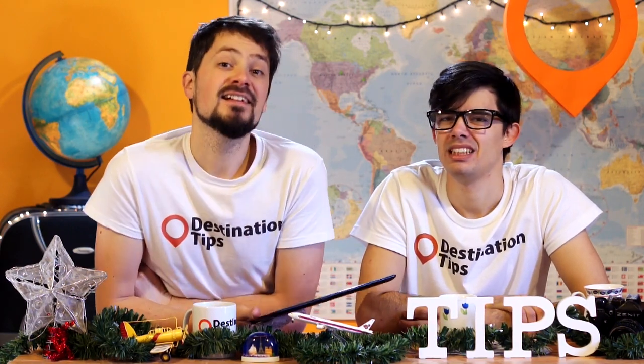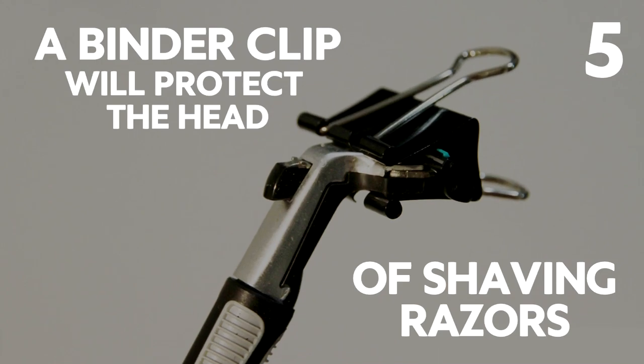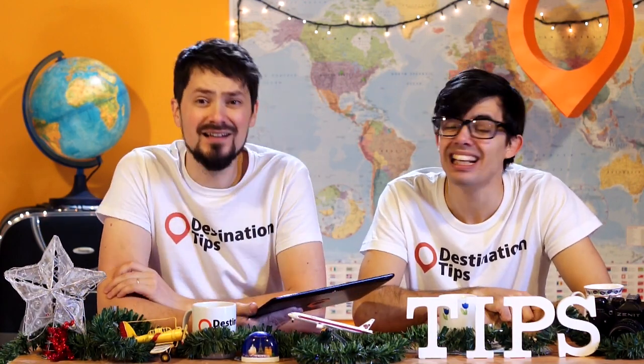The hack says a binder clip will protect the head of your shaving razor — but razors come with a little plastic cover anyway. And first you have to find a binder clip, which comes in all different sizes, and then put it on your razor which already has a plastic clip. Or just do what I do: don't shave, don't wash, don't worry — you won't need any perfumes or soap.